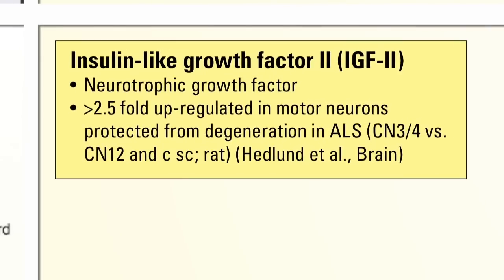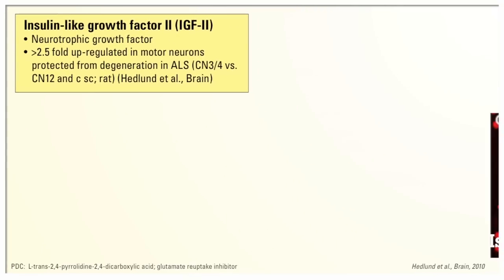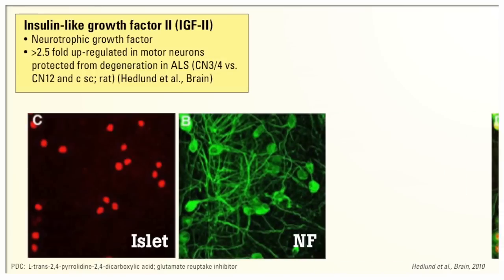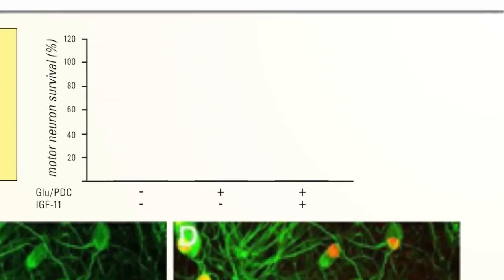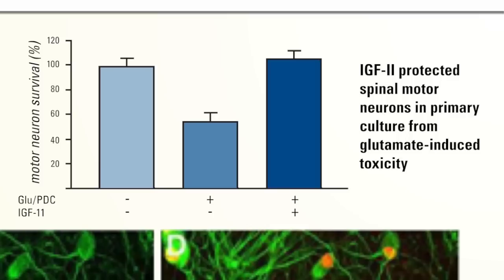One gene that stood out was a trophic factor: insulin growth factor 2 (IGF-2) was over-expressed about two- to three-fold in neurons that were protected versus those that were more vulnerable. So we took this protein and applied it onto motor neurons — shown here in red and green — and indeed, when we stressed the neurons with a toxin that simulates ALS, all of the neurons were protected in the dish, versus about a fifty percent loss seen in the disease.